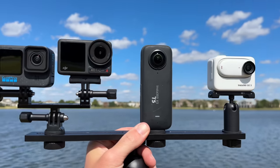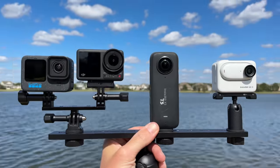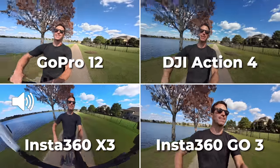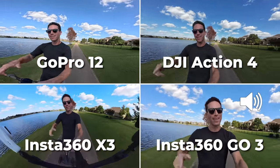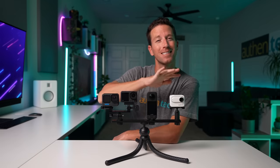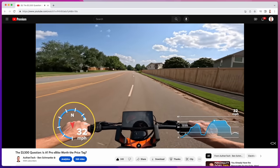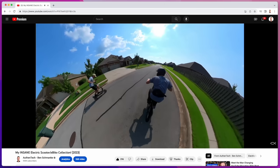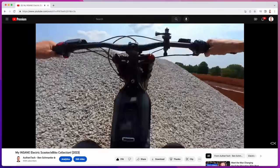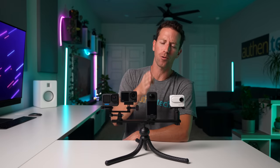These are the top action cameras out right now — the GoPro Hero 12 Black, the DJI Action 4, the Insta360 X3, and the Insta360 GO 3. I'm Ben Schminke and this is my authentic, unsponsored review. I personally use action cameras almost every single week for shooting my dirt bikes and scooters, and I'm deeply invested in this comparison. To keep things succinct, I'll run through the main pros and cons on each camera so we can decide which one's best for you.